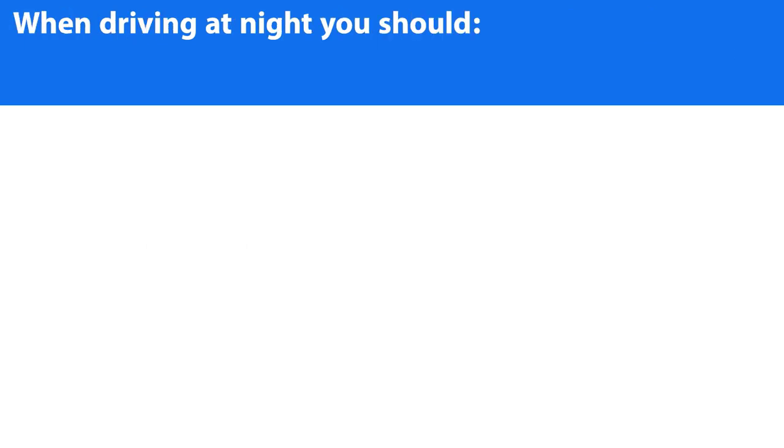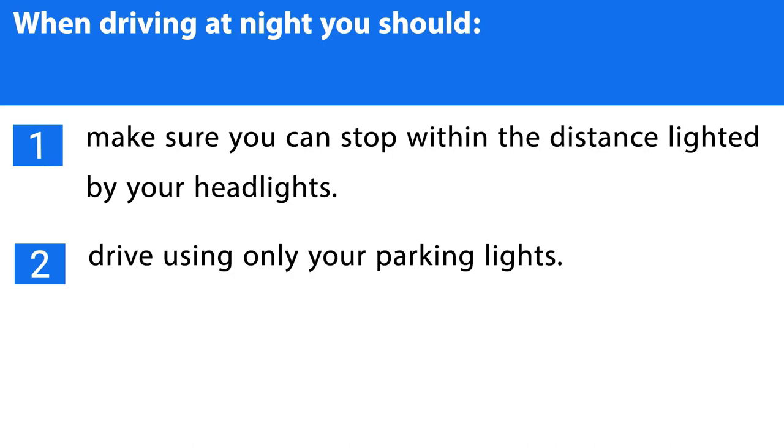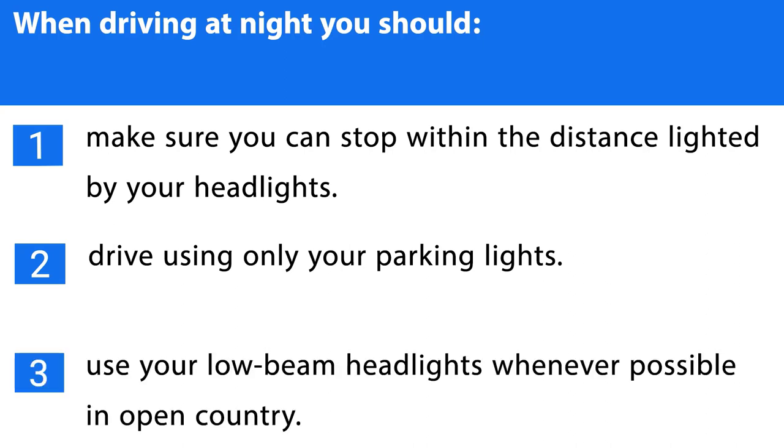Question number twenty. When driving at night you should: 1. Make sure you can stop within the distance lighted by your headlights. 2. Drive using only your parking lights. 3. Use your low beam headlights whenever possible in open country. The correct answer is the first one.